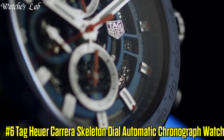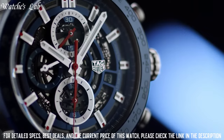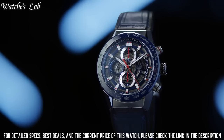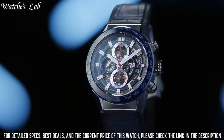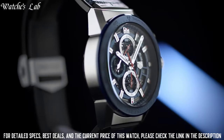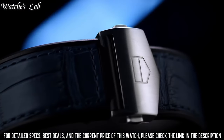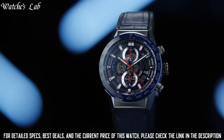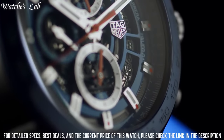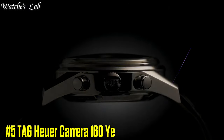Number 6: TAG Heuer Carrera Skeleton Dial Automatic Chronograph Watch. Case diameter 43mm, case thickness 16.5mm, band material stainless steel, band width 20mm, band color silver tone, dial color skeleton, bezel fixed, calendar date, item weight 14.4 ounces, movement automatic, water resistant depth 100 meters, item shape round, dial window material scratch resistant sapphire, display type analog, clasp deployment clasp.